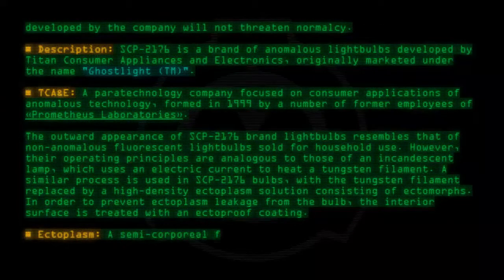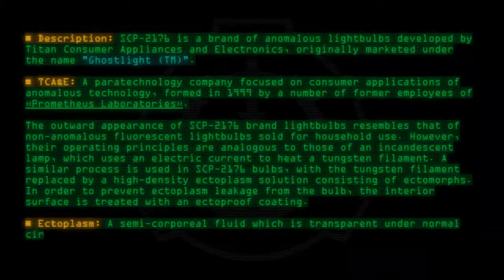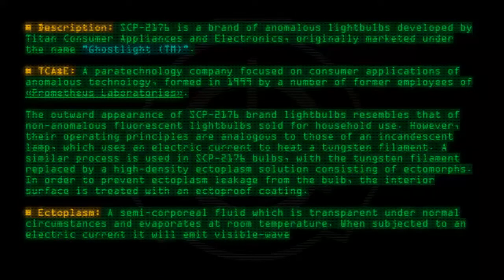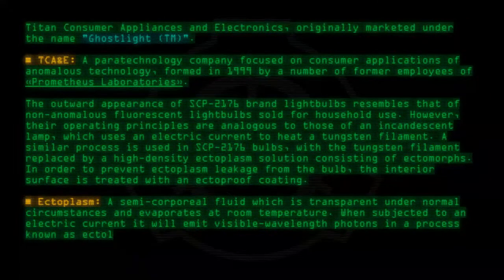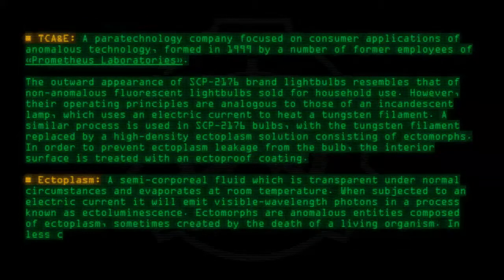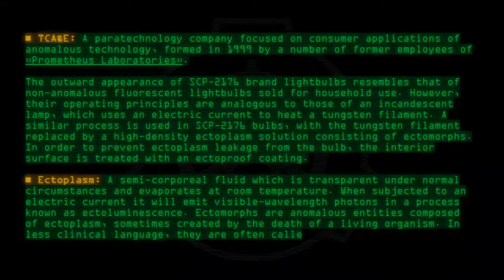Ectoplasm is a semi-corporeal fluid which is transparent under normal circumstances and evaporates at room temperature. When subjected to an electric current, it will emit visible wavelength photons in a process known as ectoluminescence. Ectomorphs are anomalous entities composed of ectoplasm, sometimes created by the death of a living organism. In less clinical language, they are often called ghosts.